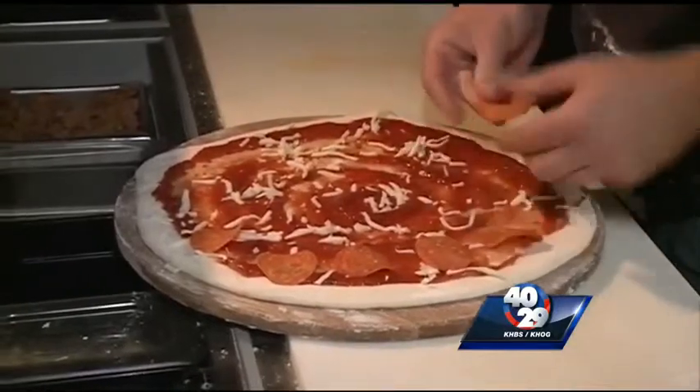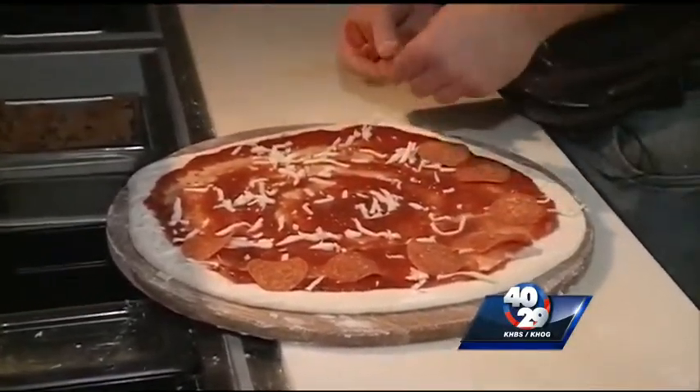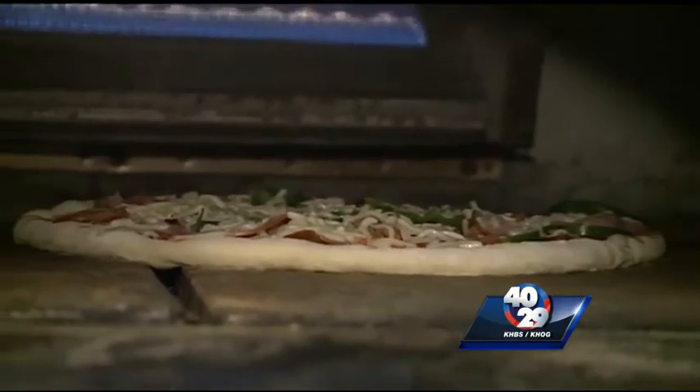But if the Hog sounds too heavy, Lowry says Z's Brick Oven Pizza has other options on the menu. They've also got some great salads if you're looking for something on the lighter side. For the Hog Wild Pregame Show, I'm Daniel Armbruster.